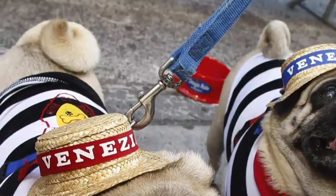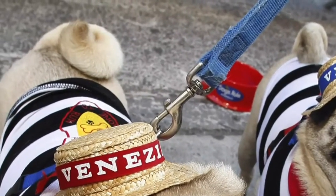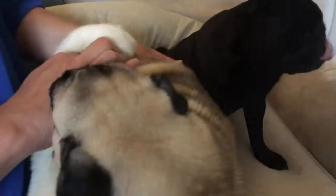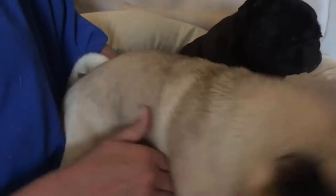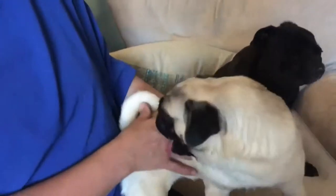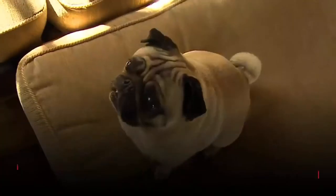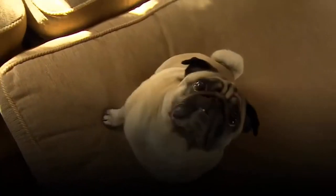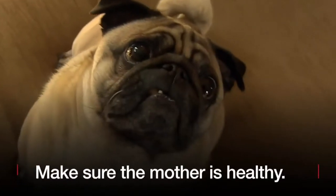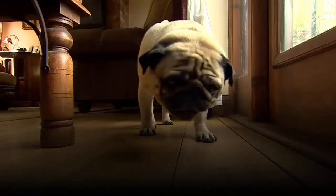As much as everybody loves the pug curly tail, it's not too healthy to have a full curl. It does cause problems higher up the neck, like hemivertebra. So, as desirable as that looks — a nice piggy curly tail — it's probably not the healthiest to have.